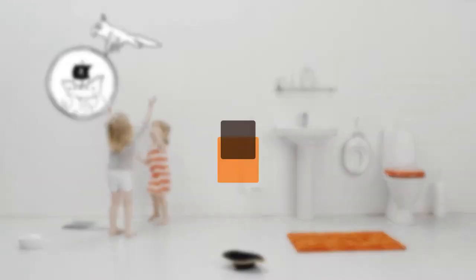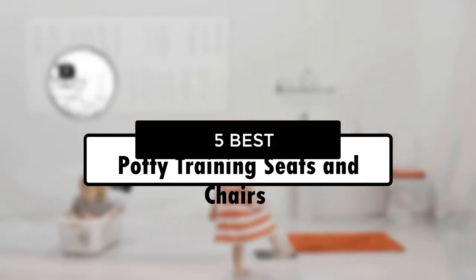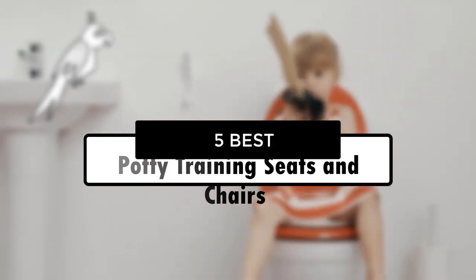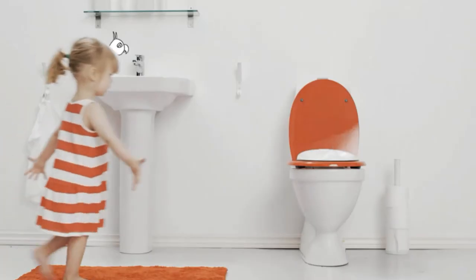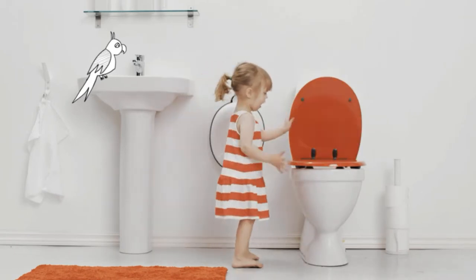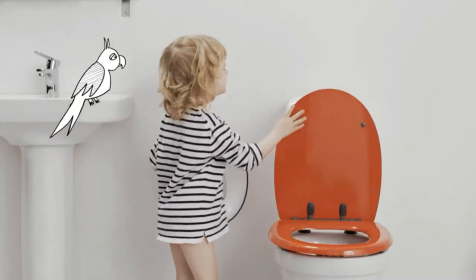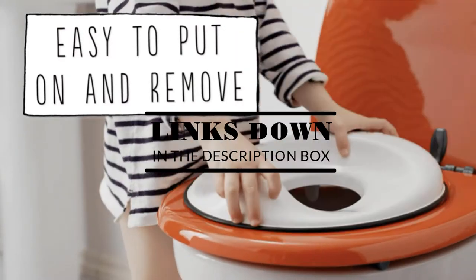Hey guys, in this video we're going to look at the 5 best potty training seats and chairs available on the market today. We made this list based on our own opinion, research, and customer reviews. We've considered their quality, features, and values when narrowing down the best choices possible. If you want more information and updated pricing on the products mentioned, be sure to check the links in the description box below.